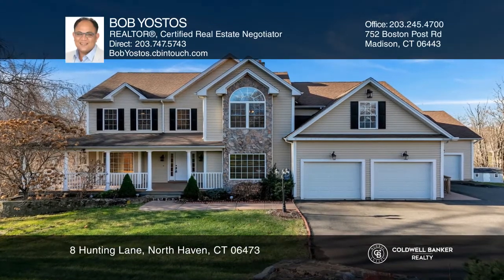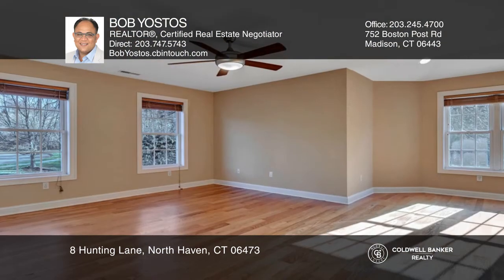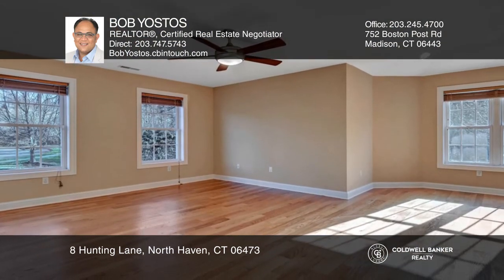This home is in a great location — private yet close to everything. This stunning colonial, built in 2006, is in move-in condition.